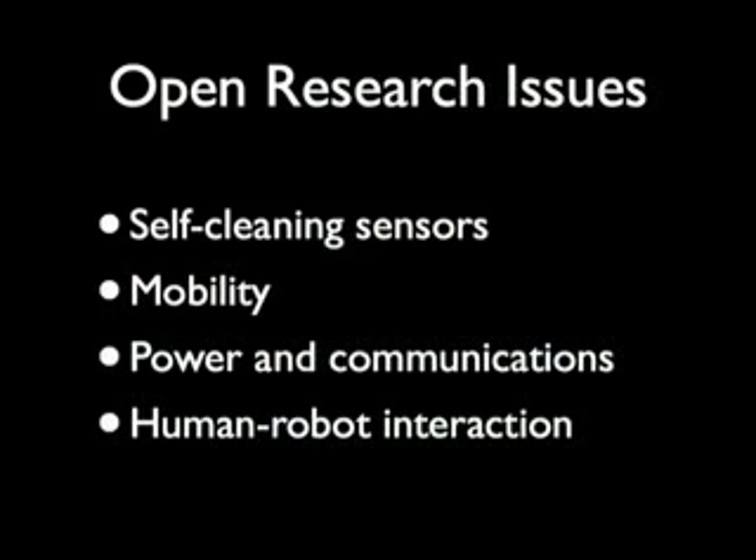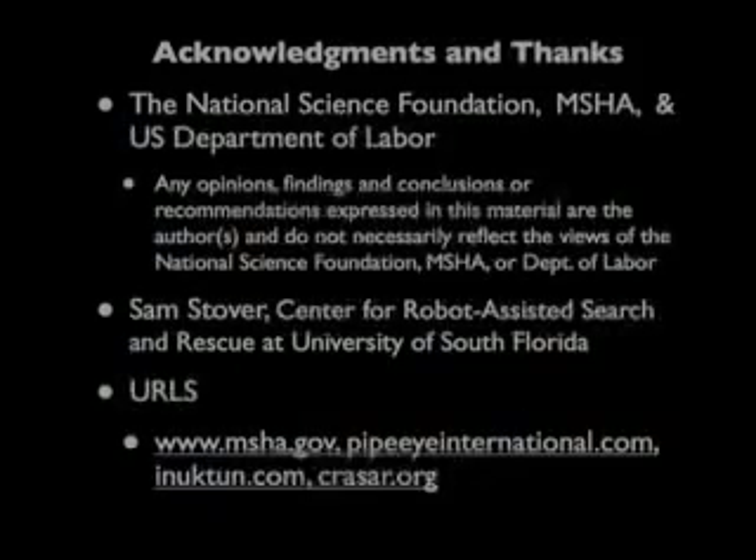This effort highlights the need for additional research and development in self-cleaning sensors and sensor placement, mobility, power and communications, and human-robot interaction.